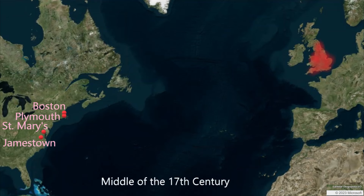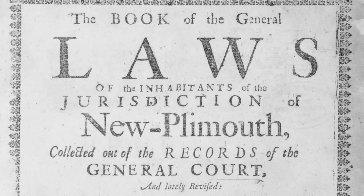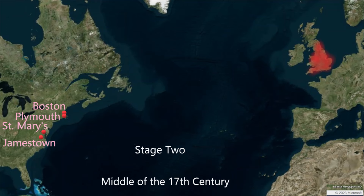By the middle of the 17th century, the colonies were maturing economically, socially, and politically. The colonists had become more self-sufficient, and they were creating their own culture that was increasingly distinct from the mother country. This is a distinct phase, or stage two.